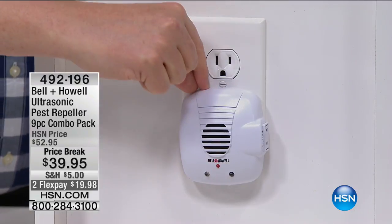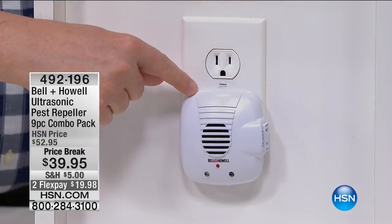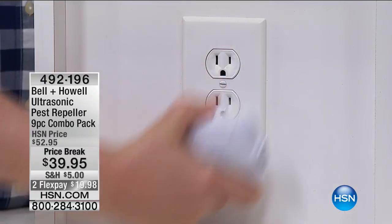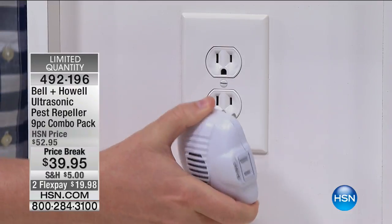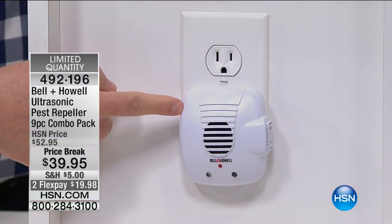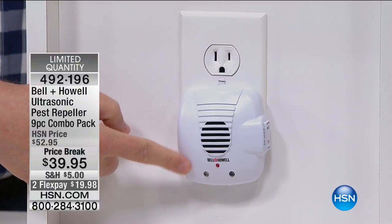It chases away rats, mice, cockroaches, ants, and spiders 24 hours a day, seven days a week, 365 days a year. You never have to buy anything else, never have to get inserts. Simple, simple, simple. Here's the installation process — don't blink. You just plug it in. That's it. Installation complete.